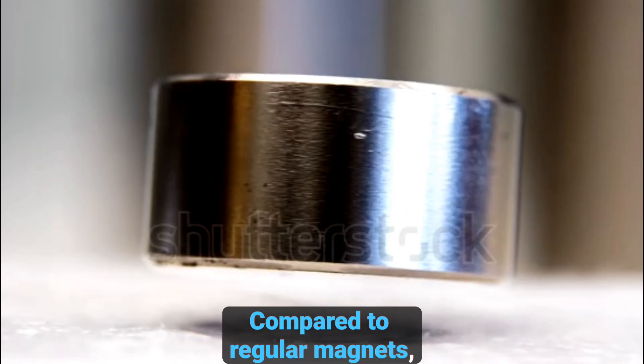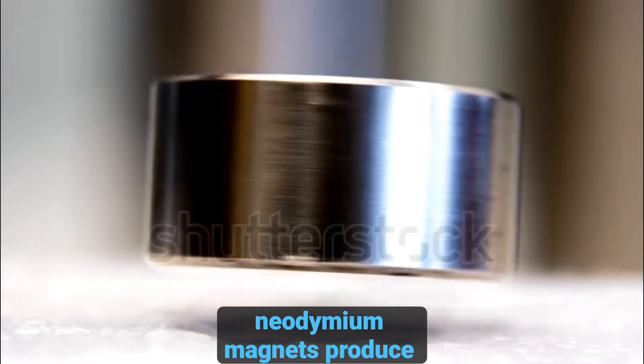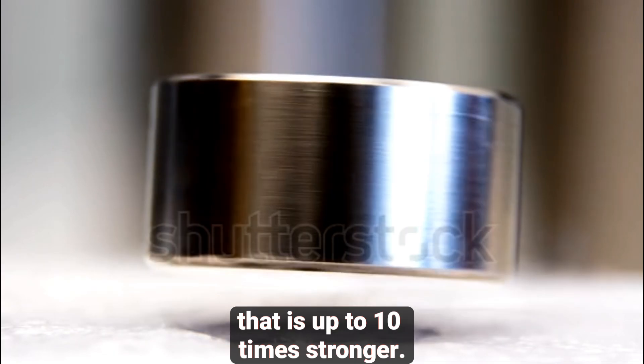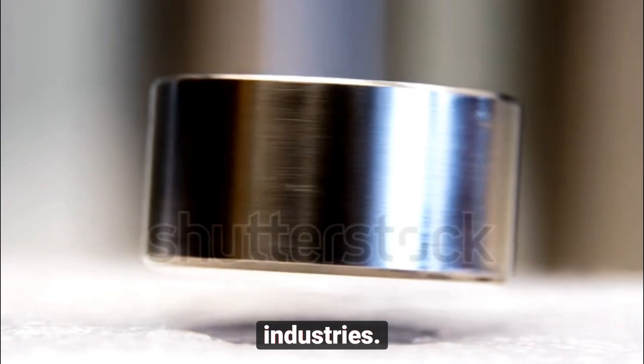Compared to regular magnets, like those made from ferrite or alnico, neodymium magnets produce a magnetic field that is up to 10 times stronger. This strength makes them invaluable in a wide range of industries.